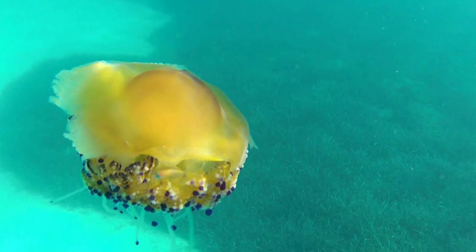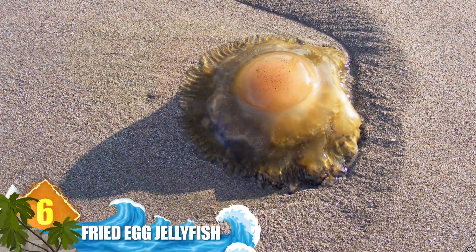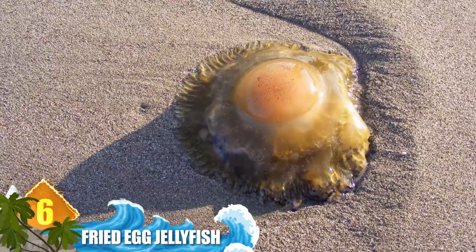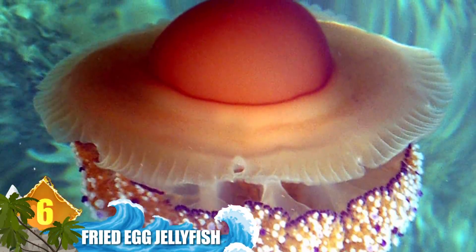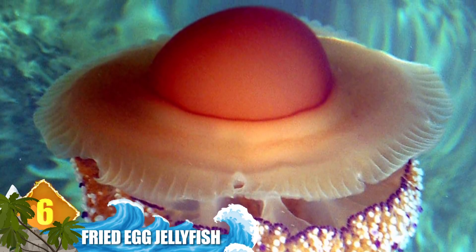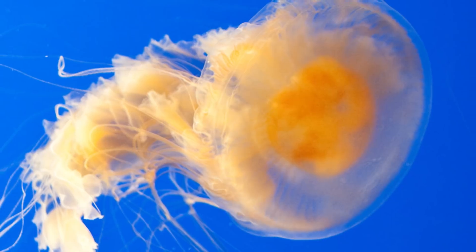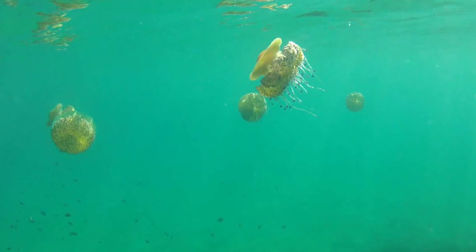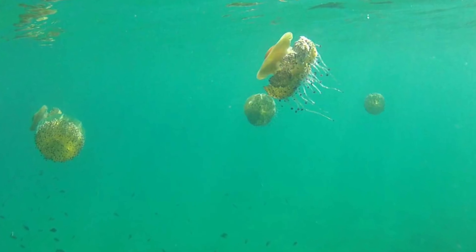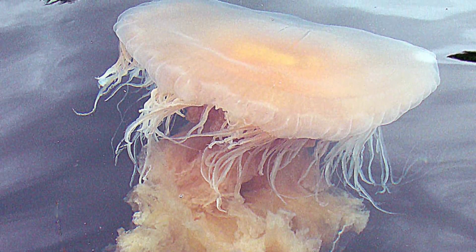Number 6: Fried Egg Jellyfish. It's also known as the Mediterranean jellyfish, but it still looks like someone broke an egg in the ocean — an enormous egg, considering the bell measures around two feet in diameter. What appears to be a collection of white and purple pebbles around the creature's sides is actually the jelly's truncated arms and projections with disc-shaped ends. Sometimes tiny fish will hide out underneath this creature's bell.